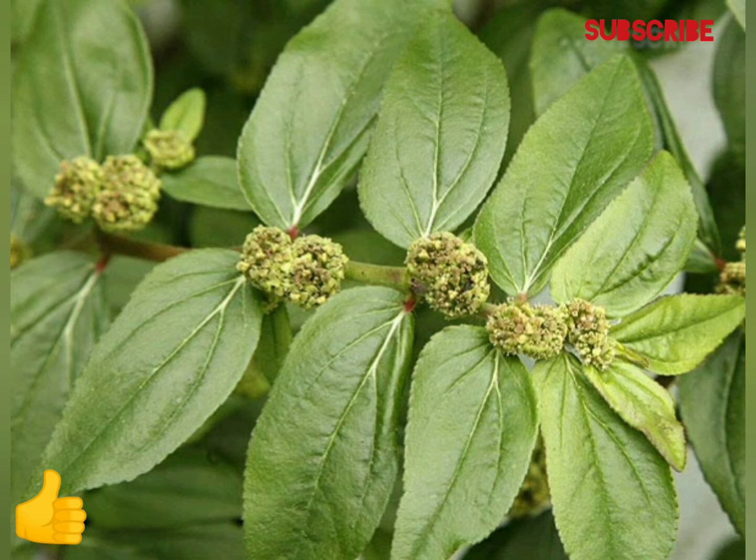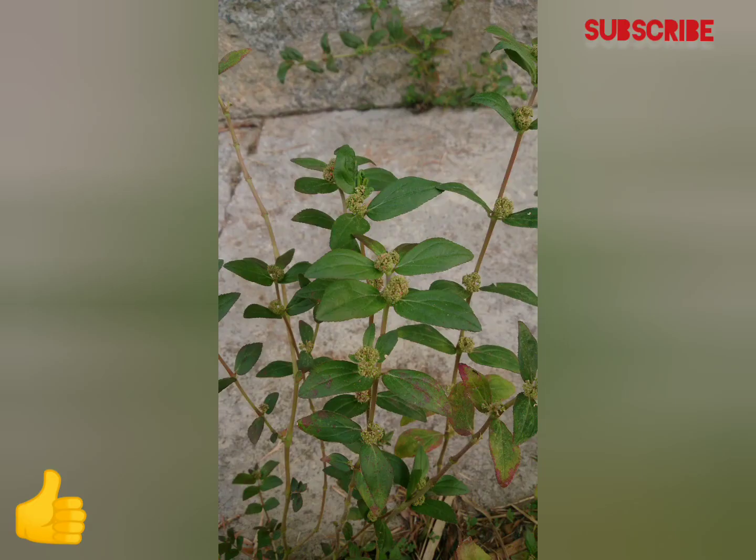There are stipules present. The leaves are simple, elliptical, hairy on both upper and lower surfaces, but particularly on the veins on the lower leaf surface, with a finely dentate margin. Leaves occur in opposite pairs on the stem.